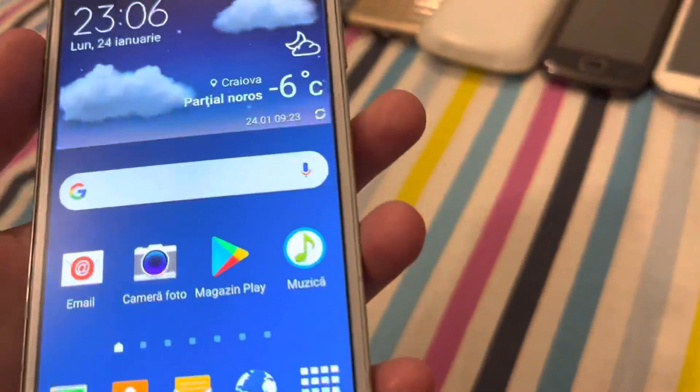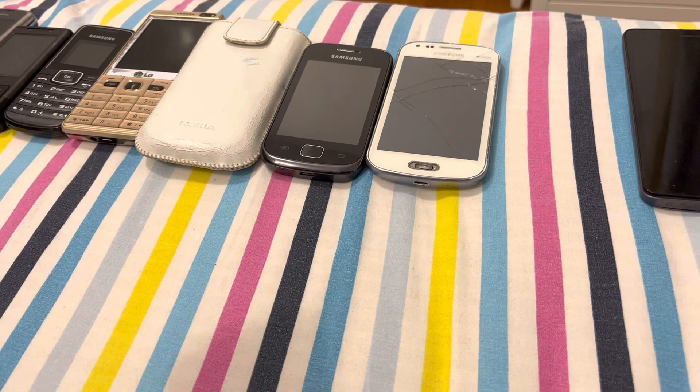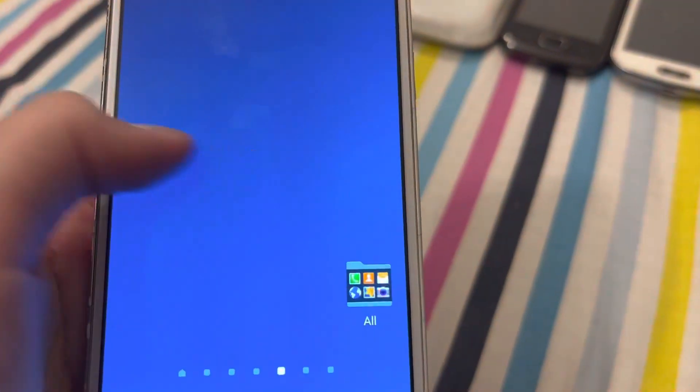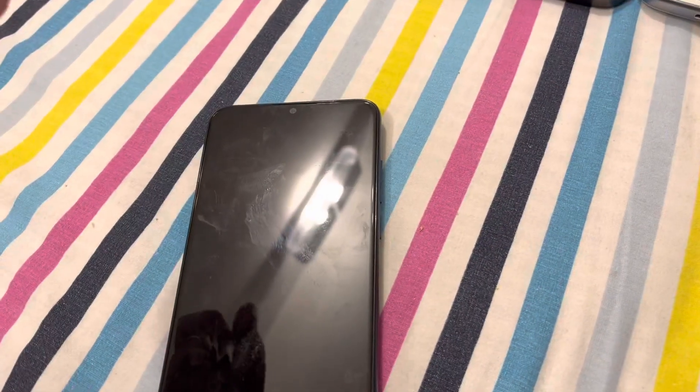Here we have the S4, which is from 2014. This phone has Enrique too, but we don't need Enrique right now. Here we have Lenovo's S860 — the battery died.